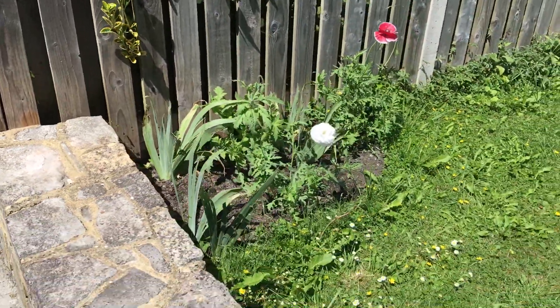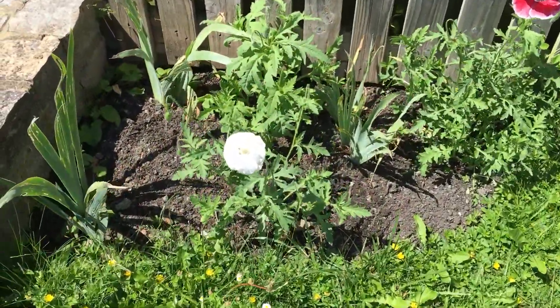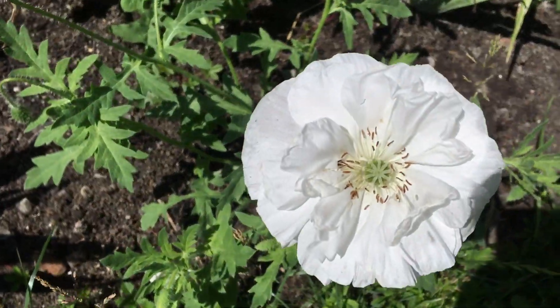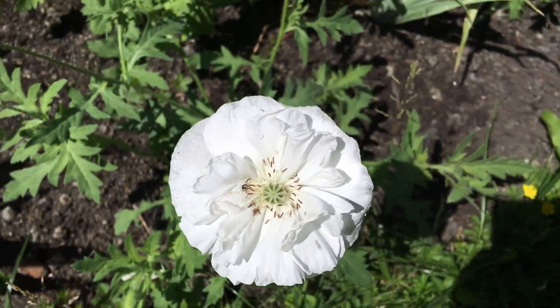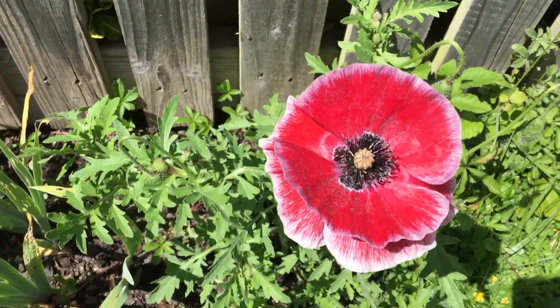You can see our poppies in amongst the irises, which have yet to flower. This is a particularly beautiful little bloom here, and that one too.